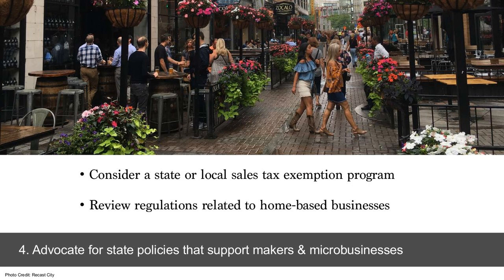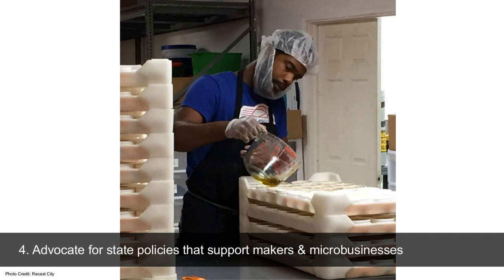Fourth, we want to look at how to advocate for state policies that support makers and micro-businesses. The state or local sales tax exemption for artisan products is important, and we also want to look at all regulations related to home-based businesses — definitely the food cottage laws within the state, but also how much business people can do out of their homes. Rhode Island has the sales tax exemption for art and artisan products, but other communities are looking at how they are benefiting micro-businesses as they scale and create new jobs, particularly since incentives may usually only qualify for those creating 50 jobs as opposed to one or two or five at a time.